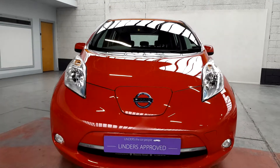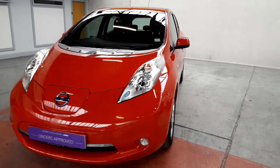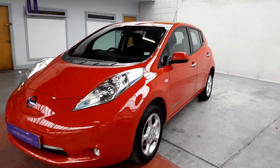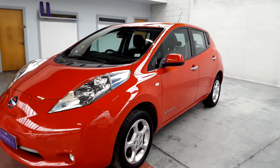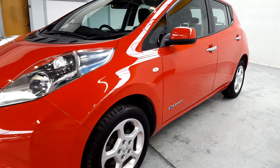Hi guys, Barry here from Linders in Chapel Izzard. Quick video on this lovely car that's just arrived. This is the fully electric Nissan Leaf. The Leaf is the biggest selling electric car in Ireland, and one of the biggest in the world, so extremely low running costs.